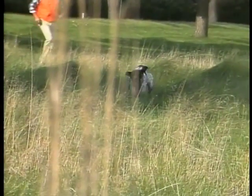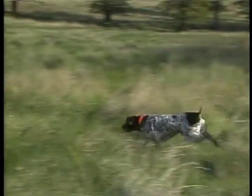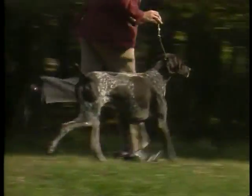The German shorthaired pointer needs exercise, which makes him better suited for families who live in the country. The German shorthaired pointer is an affectionate breed who loves his home and family.